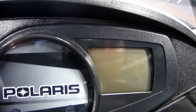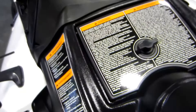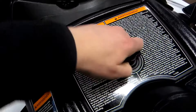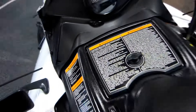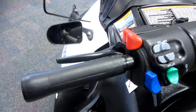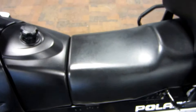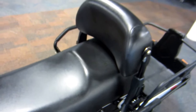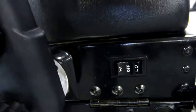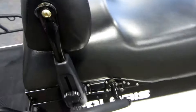Digital multi-functional gauge, dash storage compartment, 12-volt power outlet, adjustable hand and thumb warmers, two-up seat, passenger backrest, adjustable grab handle warmers, and under storage.